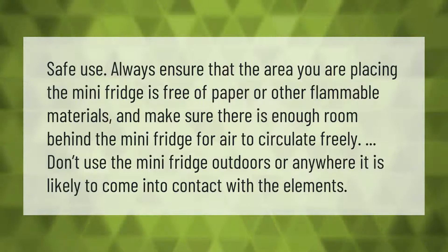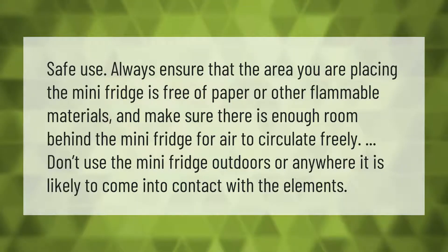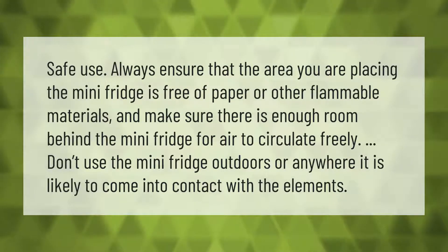Safe use: always ensure that the area you are placing the mini fridge is free of paper or other flammable materials, and make sure there is enough room behind the mini fridge for air to circulate freely. Don't use the mini fridge outdoors or anywhere it is likely to come into contact with the elements.